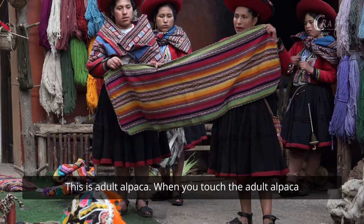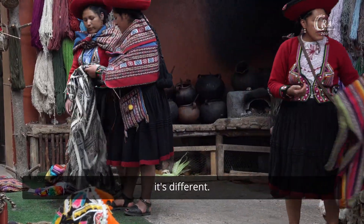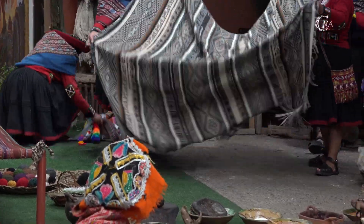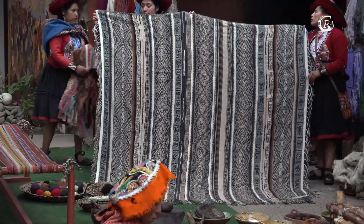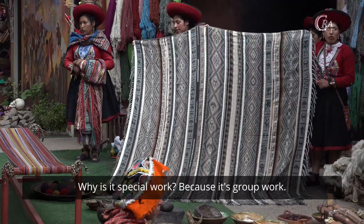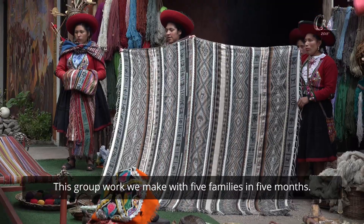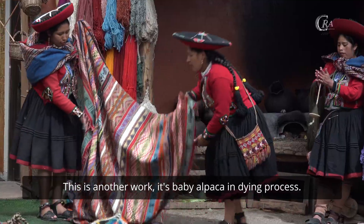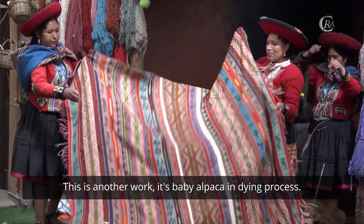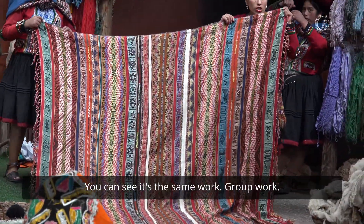This is a dole alpaca. When you touch it, a dole alpaca is different. This is special work. Why is it special? Because it is group work. This group work we make is with five families over five months. This other work here is baby alpaca and diumprosis — you can see it is the same kind of work: group work.